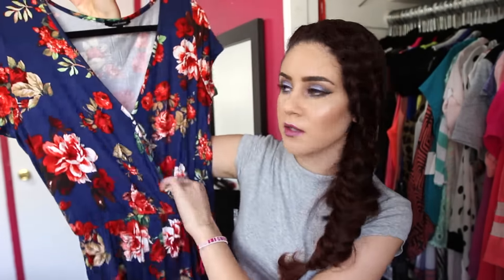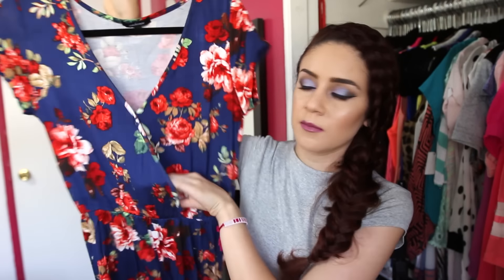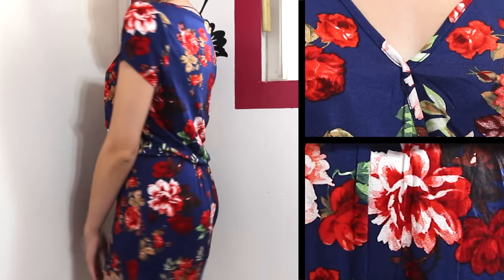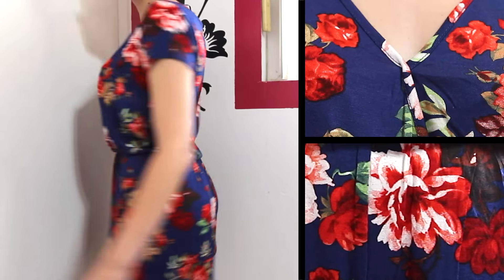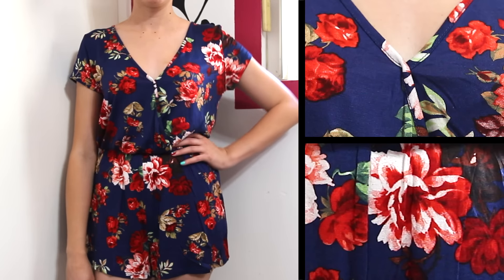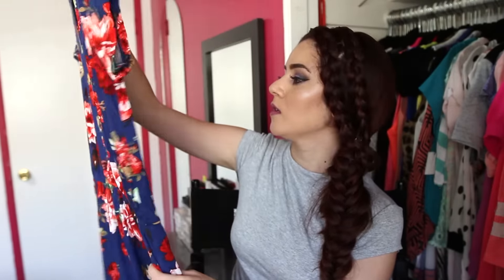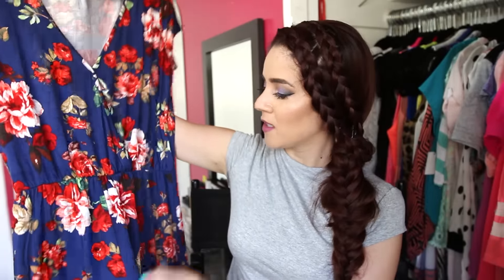The next thing I picked up is a romper — this floral romper with a surplice-style V-neck and a cinched waist. It's not super fitting but it's comfortable, sits at your waist, and it's flowy and fresh. I love the flowers — it's a red floral print with navy, and the navy makes the roses pop. I love rompers because you just throw them on and you're ready to go without thinking about matching tops and bottoms.